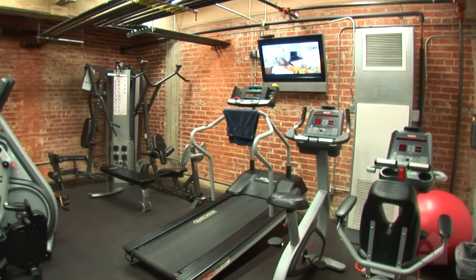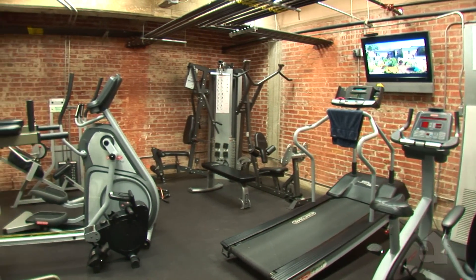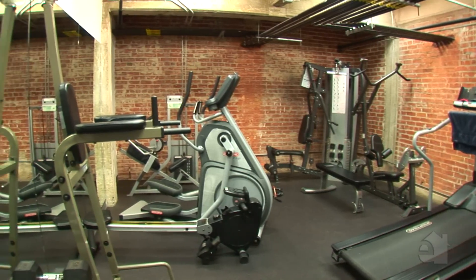Right across from that club room is a super well-equipped gym — full mirrors, TV, padded floor, everything you need to get that workout in.